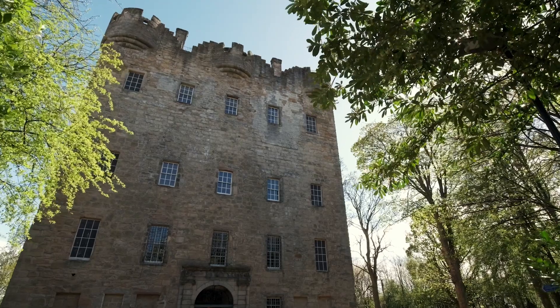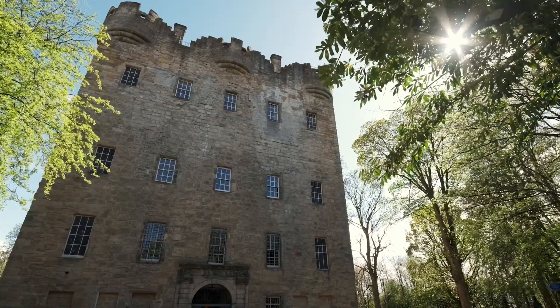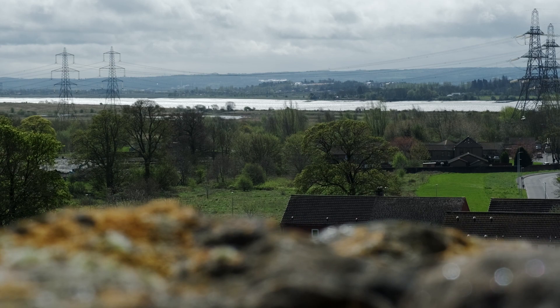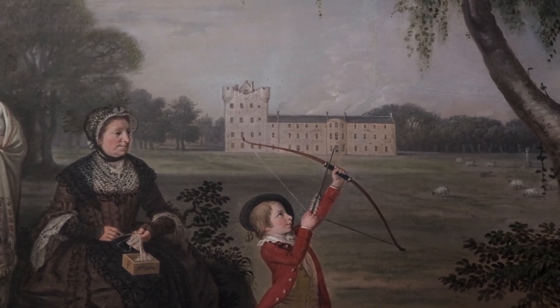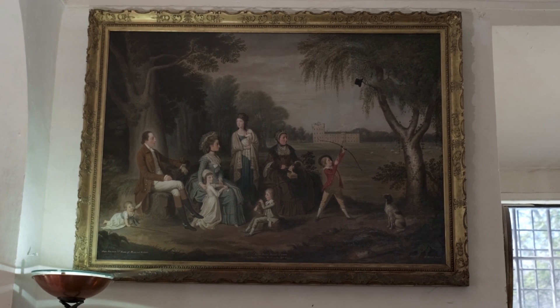My name is Alison Fraser, I'm Visitor Services Manager for the National Trust for Scotland at Alloa Tower. Alloa Tower is a 15th century tower house located on the North Shore of the River Forth. It was completed in 1497 and it was home to the Erskine family.